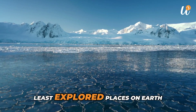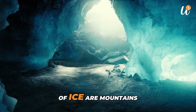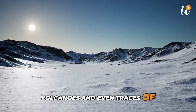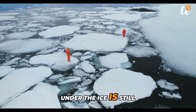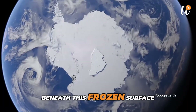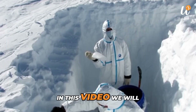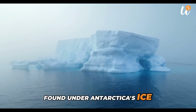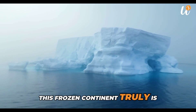Antarctica is one of the least explored places on Earth. Hidden beneath its thick layers of ice are mountains, lakes, valleys, volcanoes, and even traces of life. Scientists believe that more than 90% of the land under the ice is still unknown. Beneath this frozen surface lies a world that has been sealed off for millions of years. In this video, we will explore 10 real discoveries found under Antarctica's ice that reveal how mysterious and complex this frozen continent truly is.